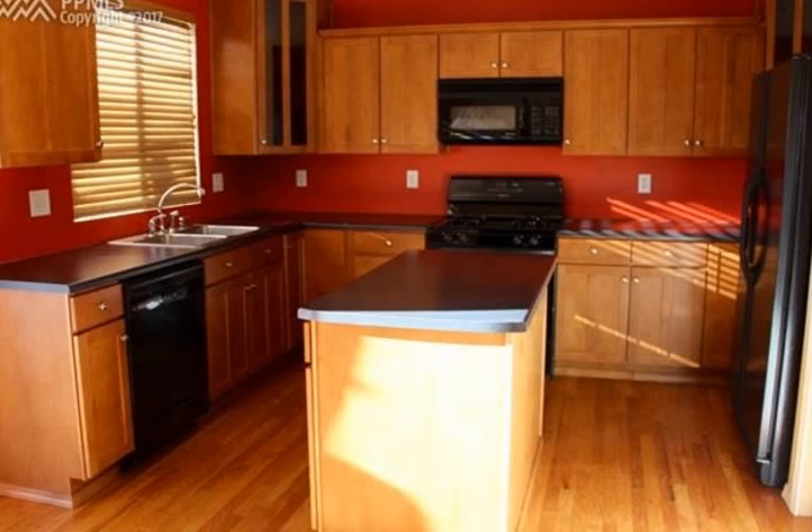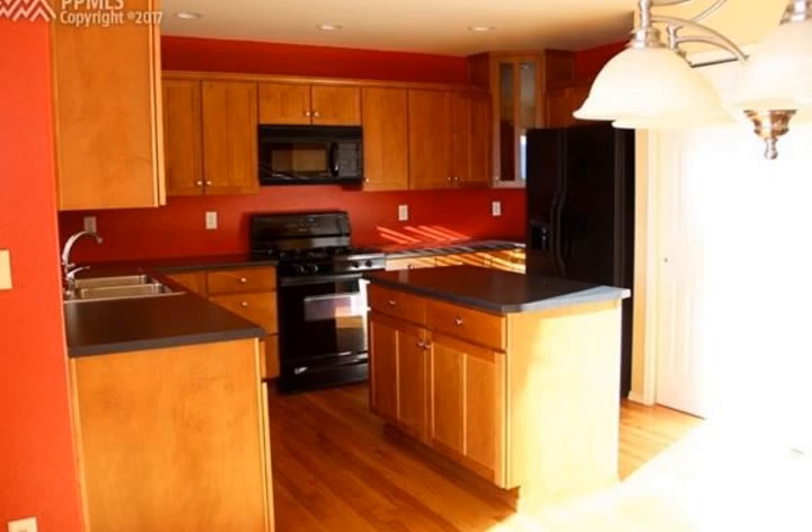Beautiful maple shaker cabinets with convenient island, gas stove, and spacious pantry. Walk-out from your well-appointed kitchen to the large Trex deck.